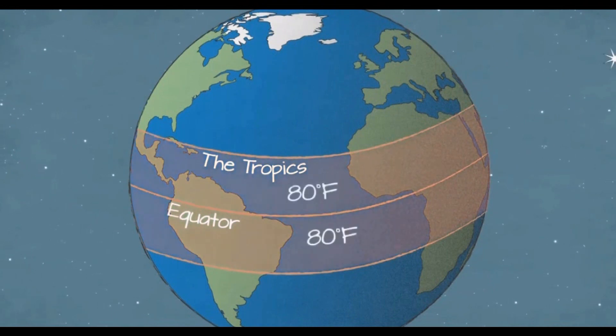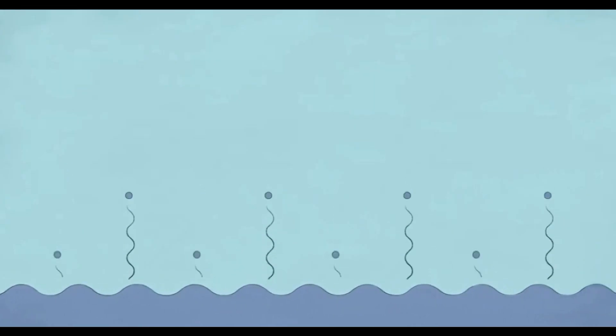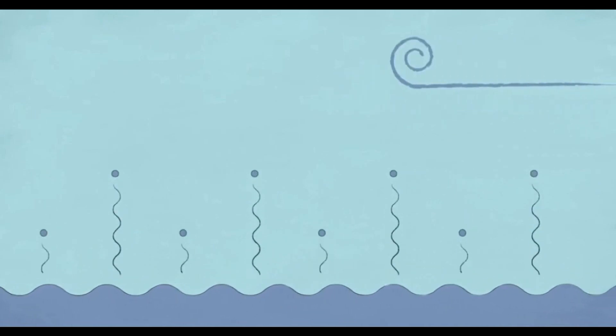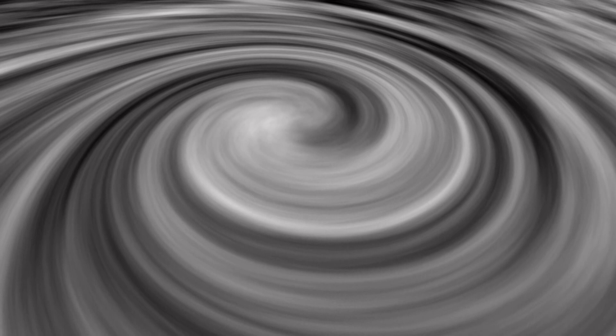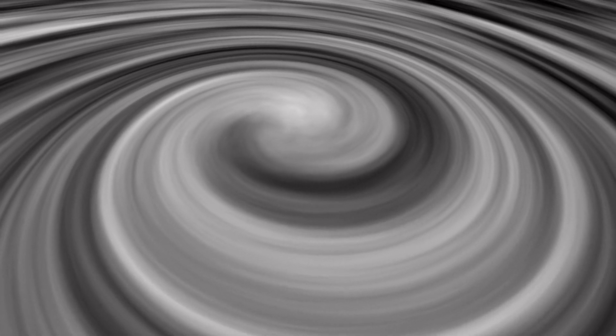The warm, moist air over the ocean rises upward from near the surface, causing an area of lower air pressure below. Air from surrounding areas with higher air pressure pushes into the low pressure area. Then that new air becomes warm and moist and rises too. As the warm air continues to rise, the surrounding air swirls in to take its place. As the warm, moist air rises and cools off, the water in the air forms clouds. The whole system of clouds and winds spins and grows, fed by the ocean's heat and water evaporating from the surface.